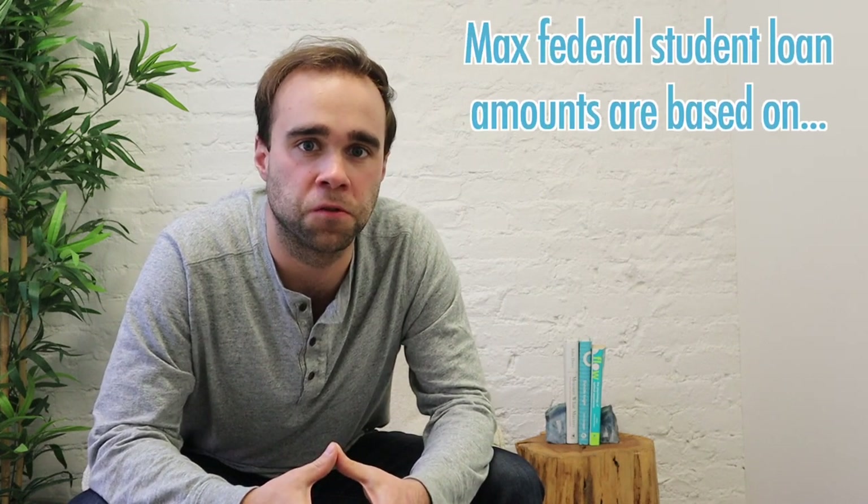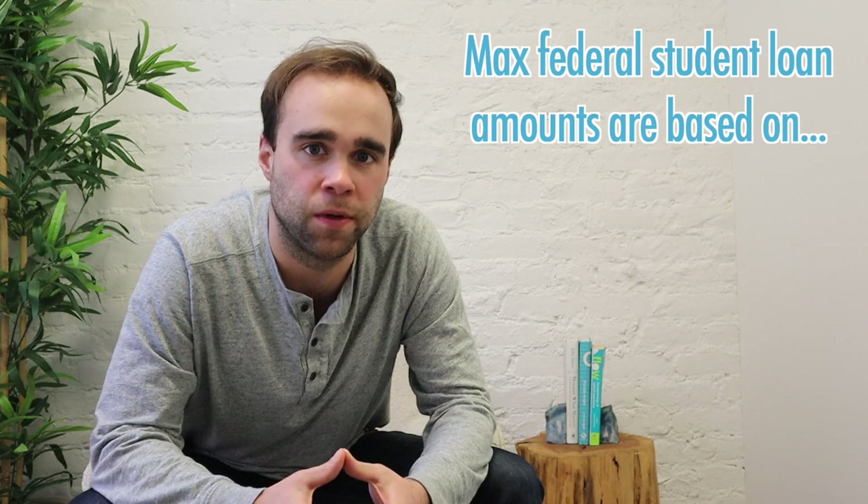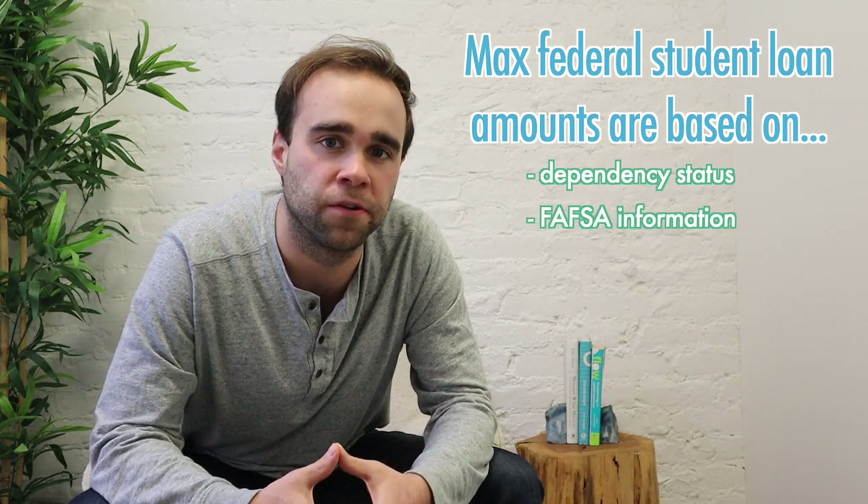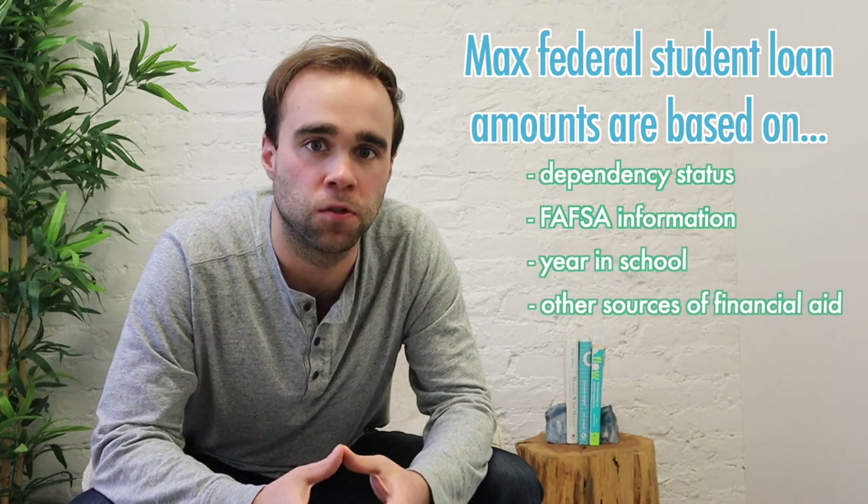But as mentioned earlier, the Department of Education does have max federal student loan amounts for each college student. The Department of Education sets these max federal student loan amounts based on personal information like your dependency status and what information you've included on your FAFSA. They also include things like your current year in school and other financial aid you've received.